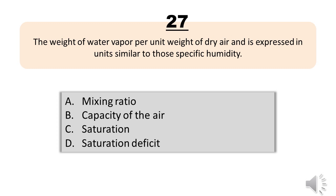Question number twenty-seven. The weight of water vapor per unit weight of dry air, expressed in units similar to those of specific humidity. A, mixing ratio. B, capacity of the air. C, saturation. D, saturation deficit. The correct answer is letter A, mixing ratio.